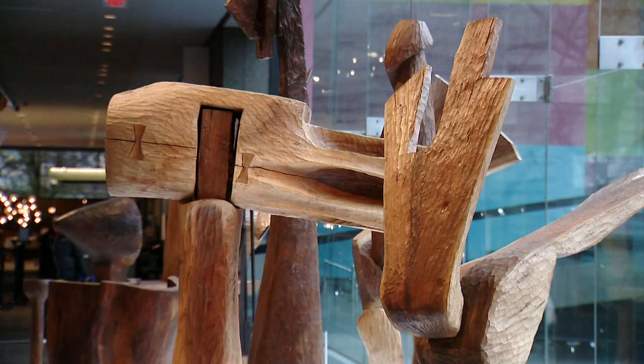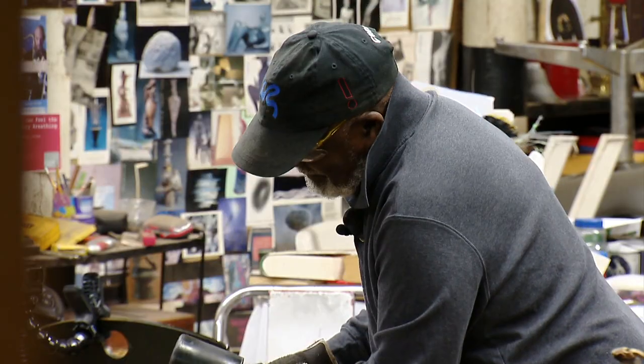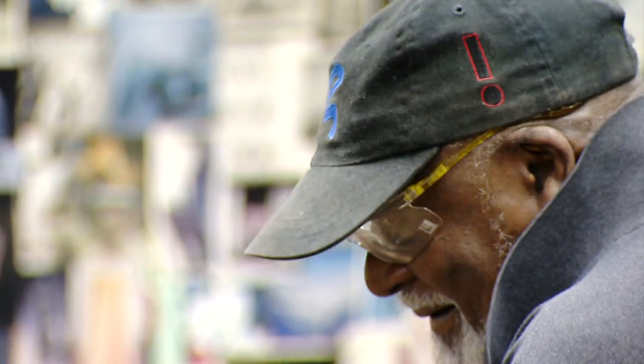Thad has been coming to this museum for decades. I'm 92 years old. And he continues to work every day in an incredibly dedicated way.